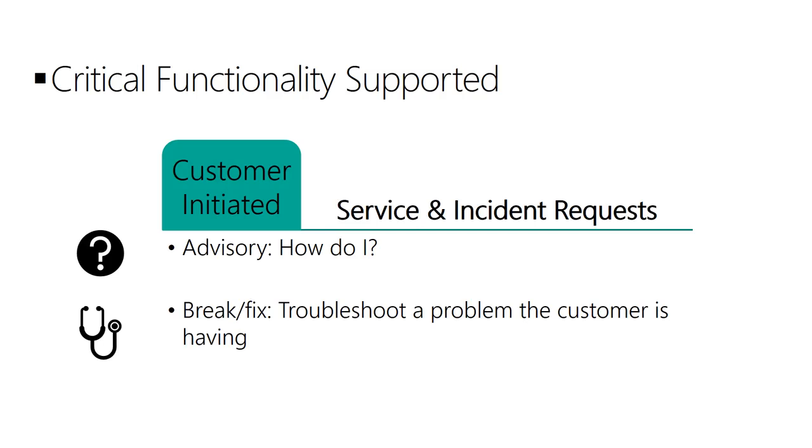And secondly, break-fix cases that describe an issue with specific symptoms experienced while using a company product, and where there is a reasonable expectation that the company product caused the problem.